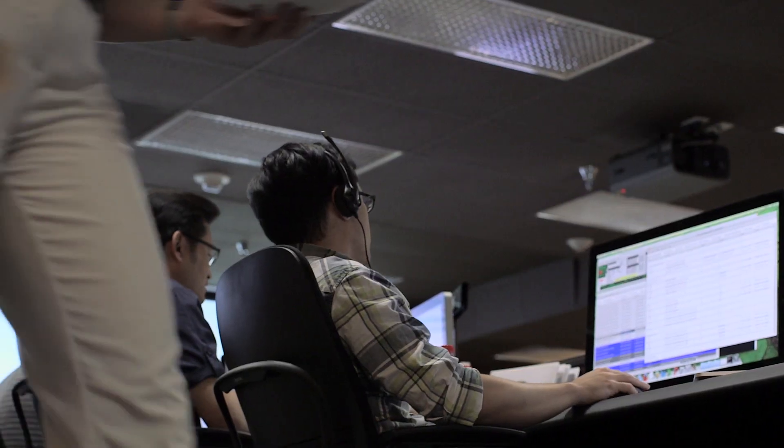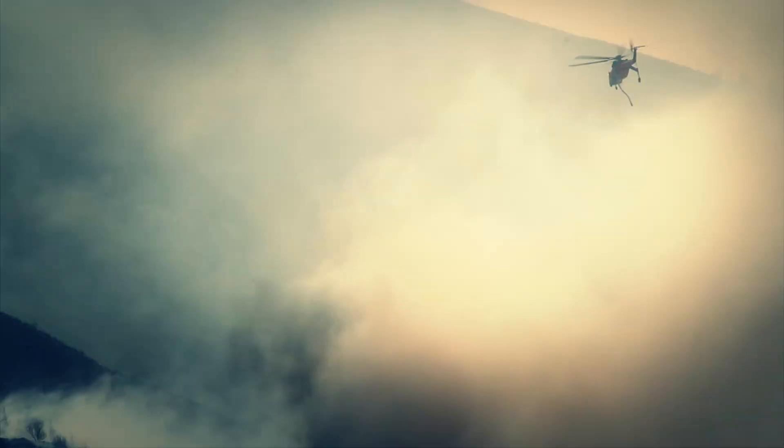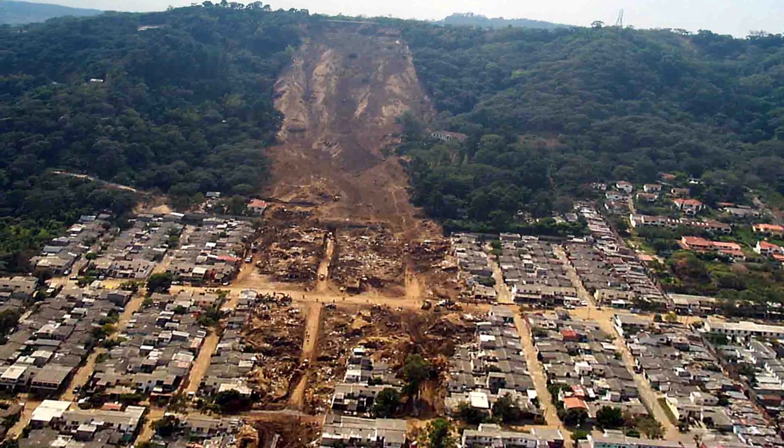It will allow scientists to track water availability around the globe, which will also help in guiding policy decisions. We can use the data to help forecast crop productivity, conditions for floods to occur, the extent of droughts, risk for wildfires, and also for vector-borne diseases that can occur in regions where there's lots of surface water. And it'll help us mitigate the impacts that these phenomena have on people's lives.